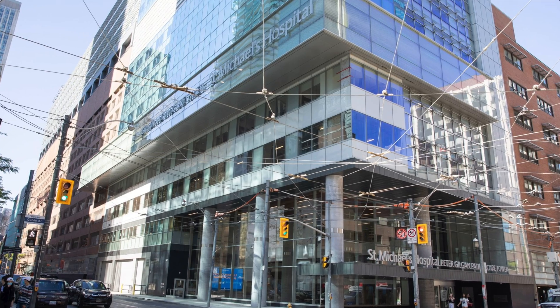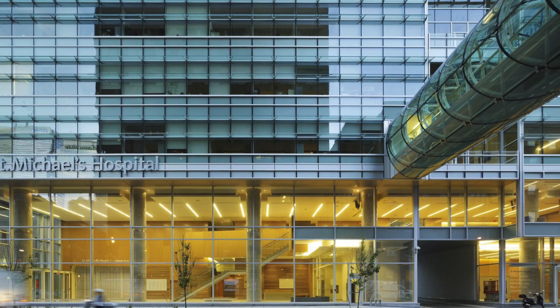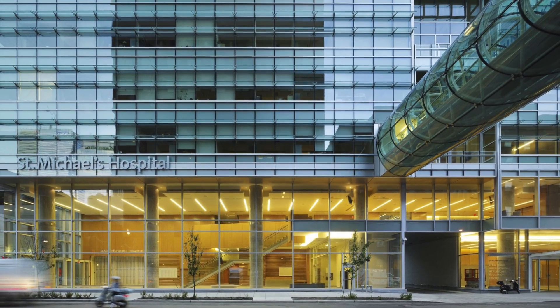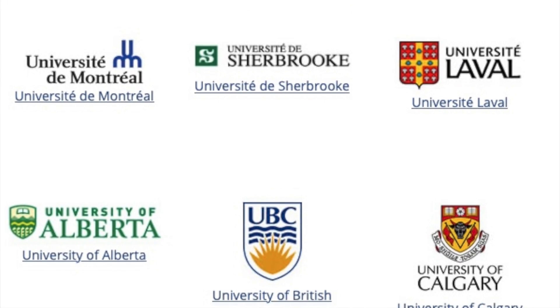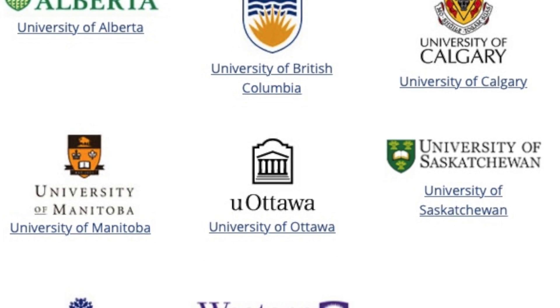If you guys have any questions on how to get into McMaster University or about research in general, feel free to leave them down in the comment section for me and Juana to answer, or reach out to us on Instagram. I'll put our Instagram somewhere up here. Also, if you're liking this series on Canadian medical schools, don't forget to like and subscribe to the channel. Without further ado, let's get started.